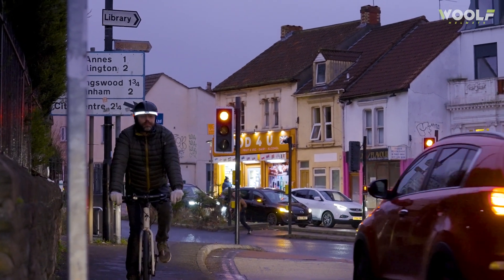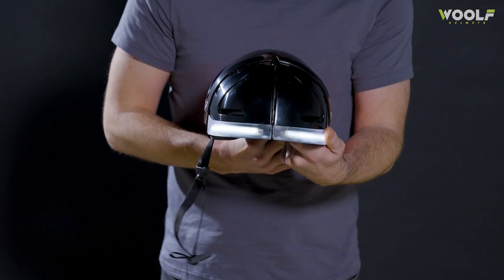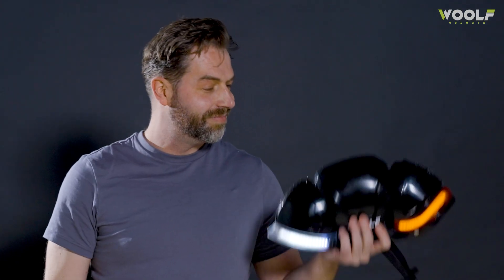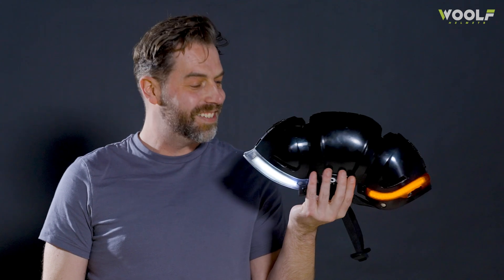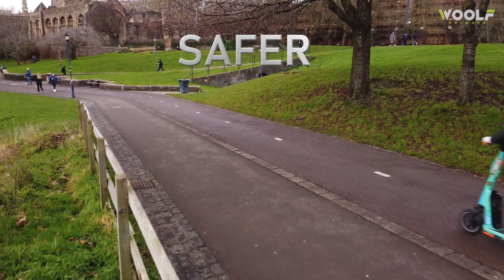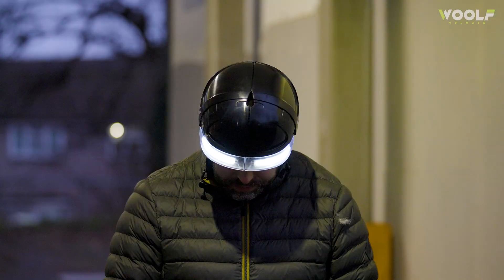When we say it's the safest folding helmet, we mean it and we have the technology to back it up. Built with cutting-edge energy reduction technology to protect against both rotational and impact forces, the Wolf is the only folding helmet with this level of impact safety. With Wolf, you'll feel confident knowing you're safer, more visible and prepared for anything.